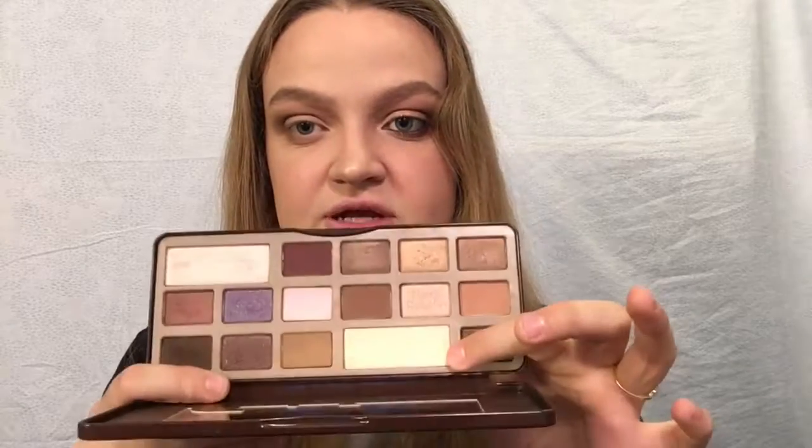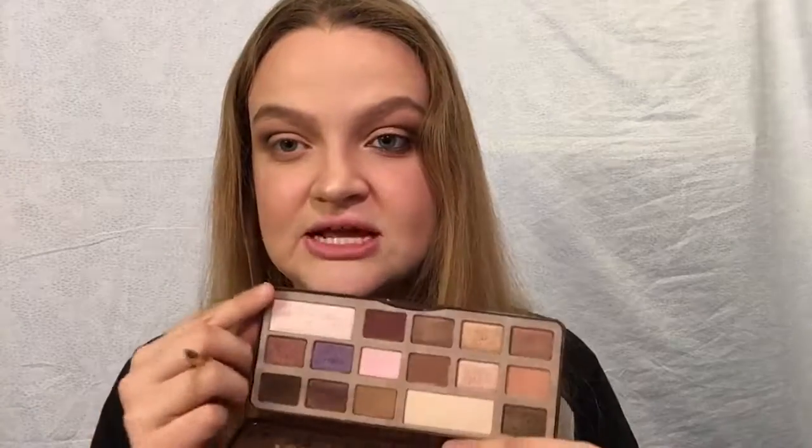Now I'm going to take the shade White Chocolate and highlight my brow bone — I actually already did this after I primed my eyelid but blended it away, so I'm just going to redo it. Then I'm going to highlight my inner corner using Champagne Truffle, which is the shimmery one. I love this color.